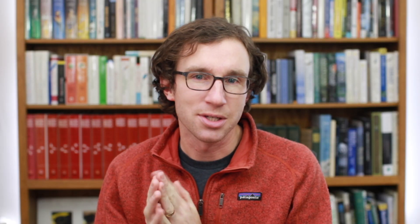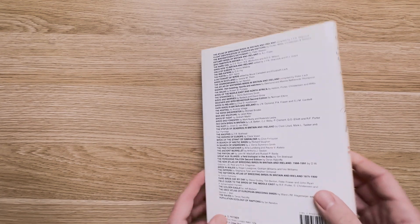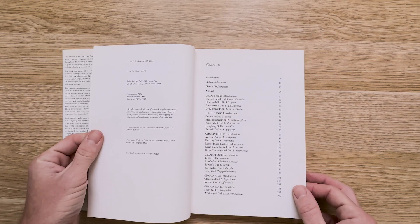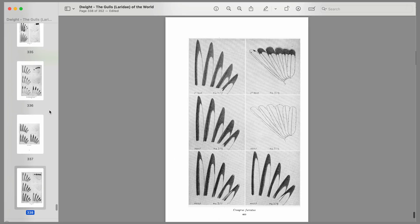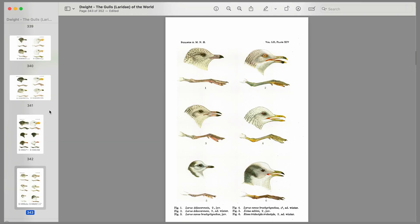I have to give recognition to Peter Grant's Gulls: A Guide to Identification. The first edition came out in 1982, the second edition followed in 1986. Acknowledging that most field guides didn't adequately cover gulls, the book was a culmination of five papers originally published in British Birds that focused on the identification of gulls in the western Palearctic. Prior to this book, the best treatment of gulls had been Jonathan Dwight's monograph, The Gulls of the World, from 1925.